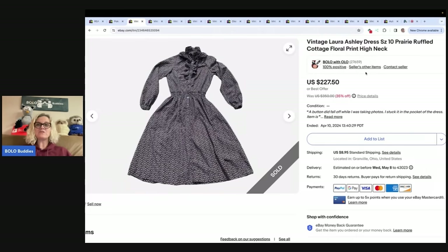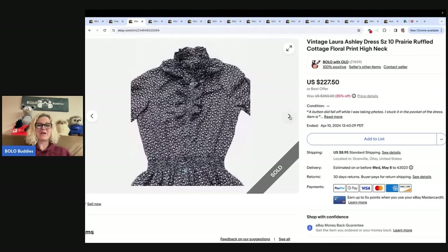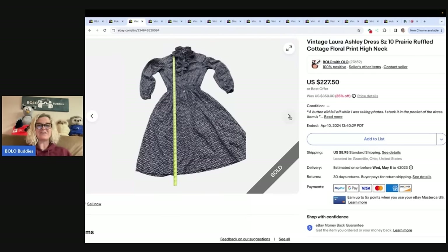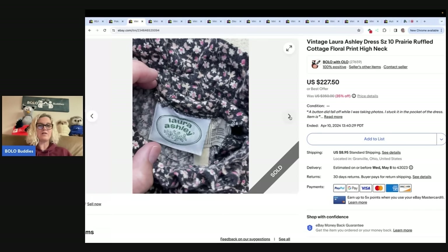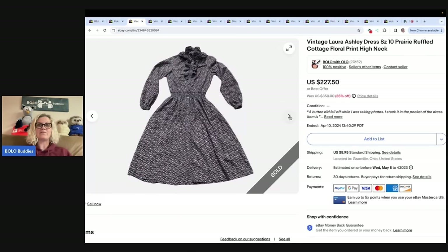This is a vintage Laura Ashley dress. As I was listing it, one of the buttons fell off, so I just put it in the pocket. Even with a missing button, I sold this for $227.50 and it went internationally. I've got a picture of the tag and pictures of all the measurements so the buyer knows exactly what they're getting.